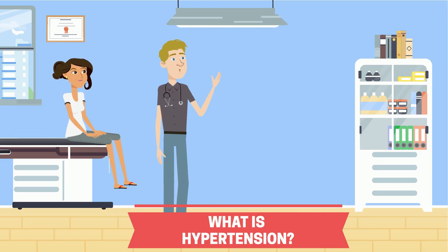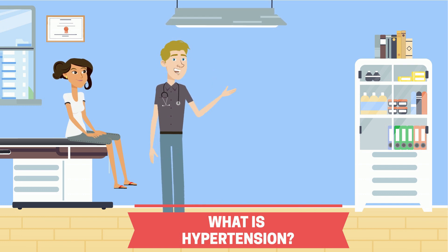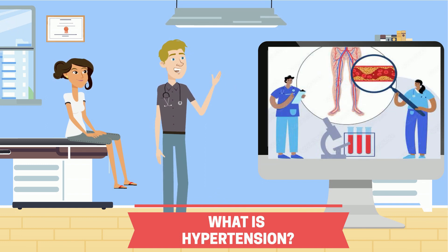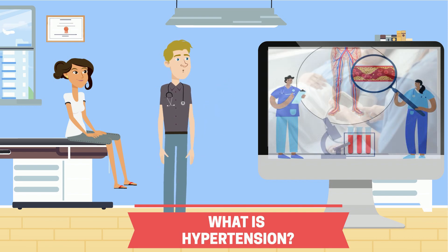It is normal for your blood pressure to fluctuate throughout the day based on your activities. So, what exactly is hypertension then? Hypertension is simply when the pressure in your arteries or blood vessels is consistently higher than what it should be.